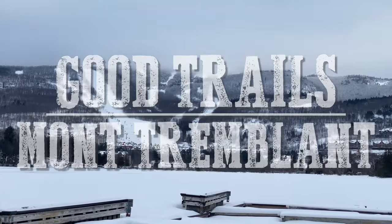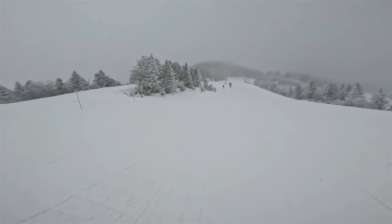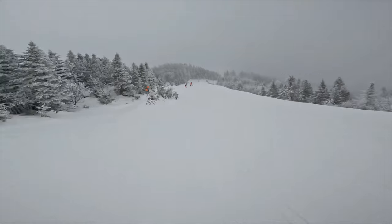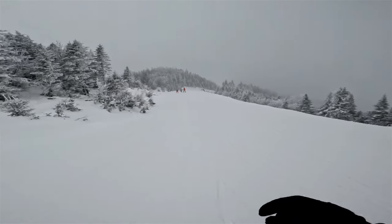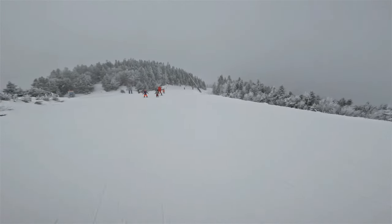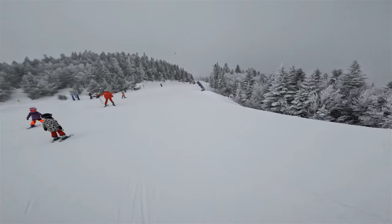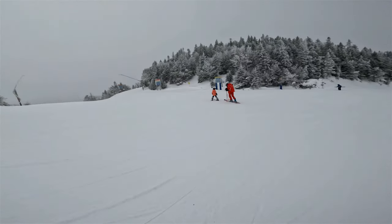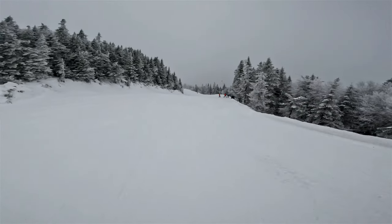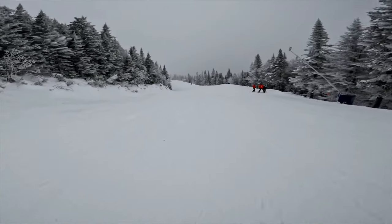I'm at the top of Mont Tremblant and I'm dropping into the Nansen, which is the longest trail here at Mont Tremblant. It's a green run and first I had to take the Creté down to the Nansen. This is a good run to start on to get warmed up - this is my first run of the day. So why not start on the longest trail here at Mont Tremblant, at about six kilometers.